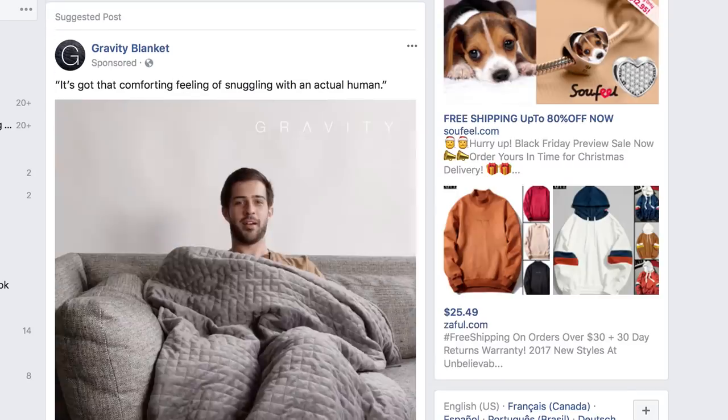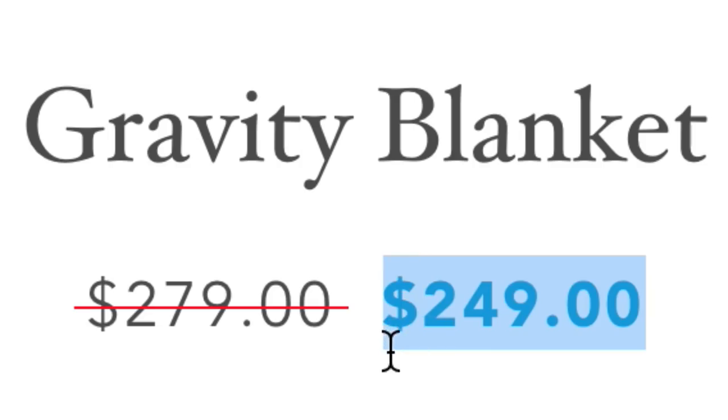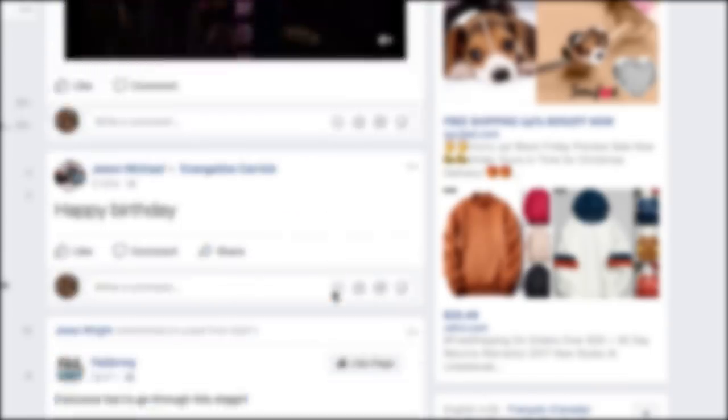Gravity blankets — the weighted blanket for sleep, stress, and anxiety. Another blanket! The last thing I need in my house right now are blankets. I just got an extreme chunky knitted blanket, which is the epitome of what I don't need. It's $250, which is past my budget range. Too expensive. Let's keep going.